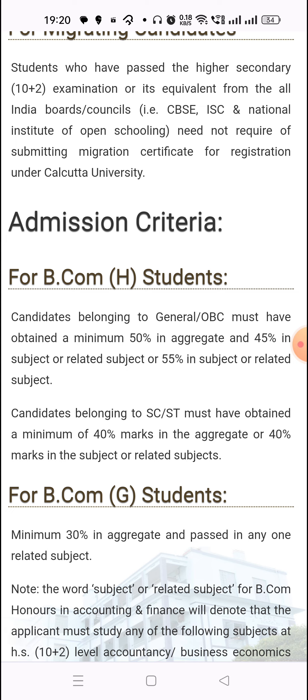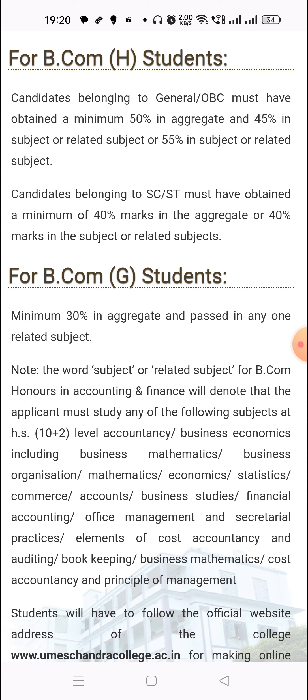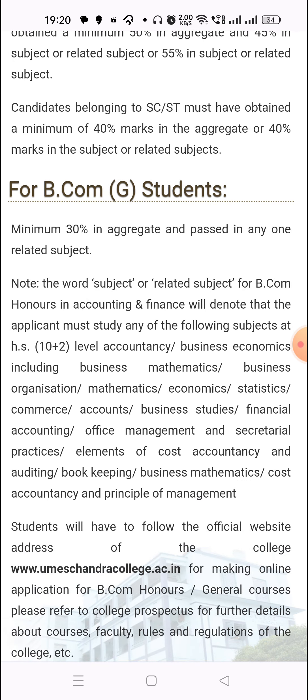If you are from SC/ST, then 40% marks in aggregate and 40% marks in the related subject. Admission is on a cutoff basis. For BCom General students, a minimum of 30% aggregate is required for admission.